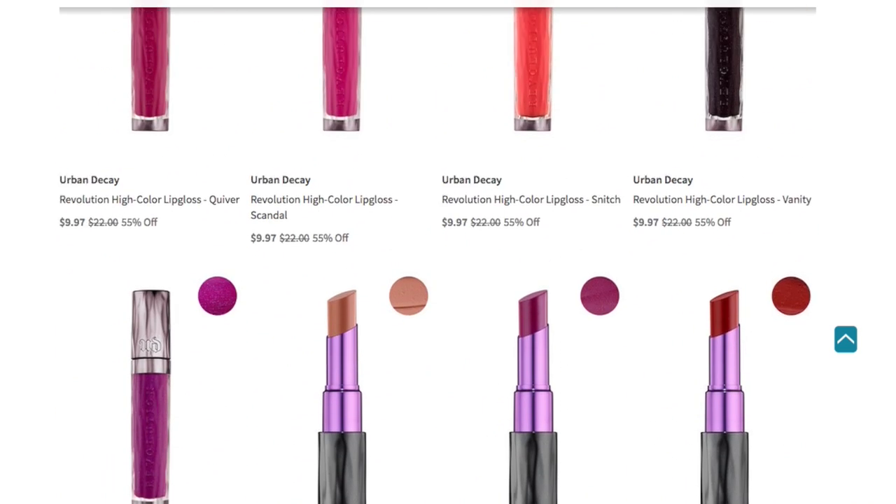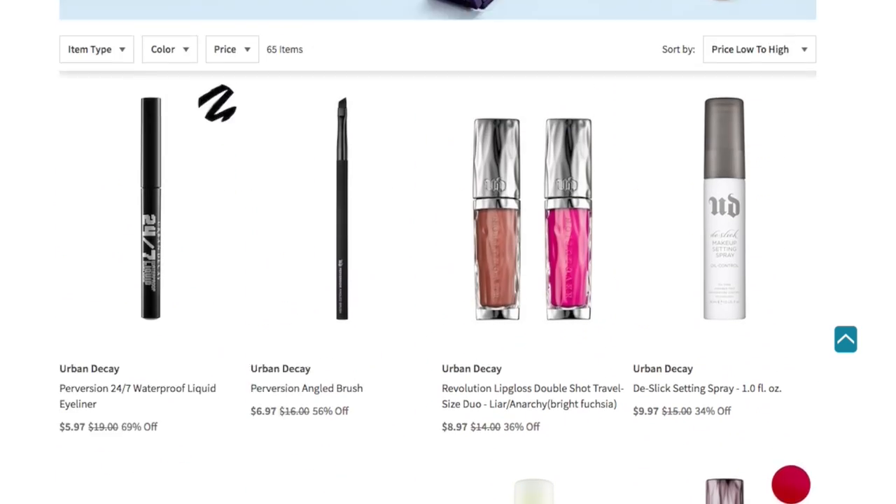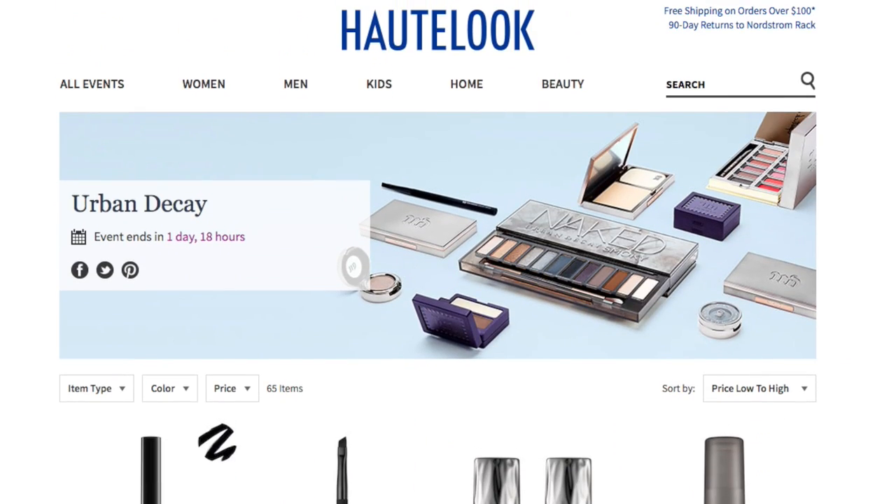Already two items are sold out — the lip gloss in Liar and also the sheer lipstick in Shame — but pretty much everything else is available for purchase, which is pretty cool. I like that Urban Decay has come to HauteLook because there are a lot of people who know about this site and know how to find a bargain. I'm here to help share that news for those who are new to HauteLook or don't know that these events are happening this week.